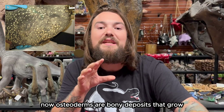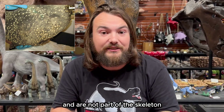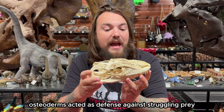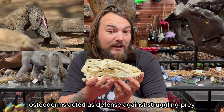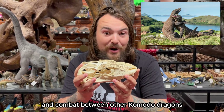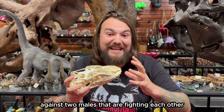Osteoderms are bony deposits that grow in the skin of an animal and are not part of the skeleton. In Komodo dragons, osteoderms acted as defense against struggling prey and combat between other Komodo dragons, particularly two males fighting each other.